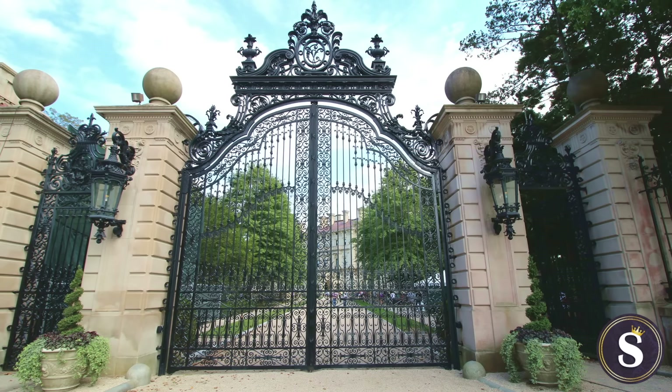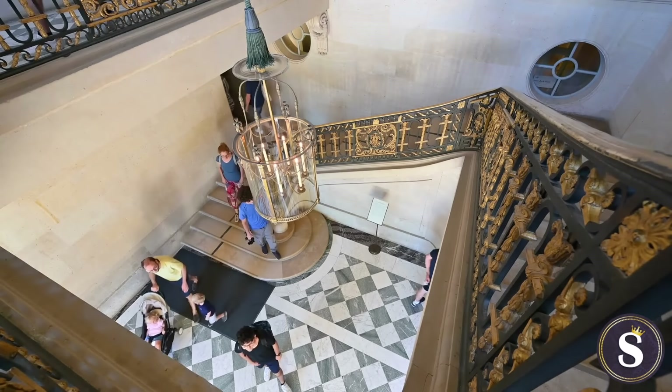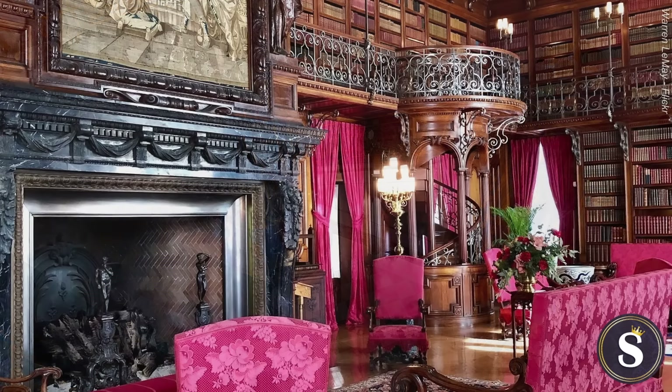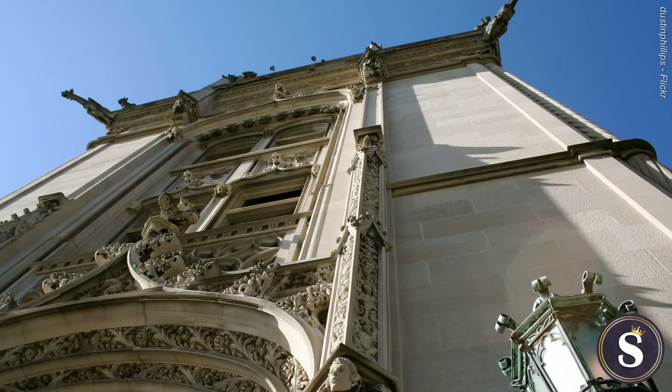Welcome to Schmansee, the place where we talk all things rich, exclusive, and fancy. Today we are taking you back to the Gilded Age, a period so few know much about, but one surrounded by much fascination. We figured what better way to learn about this fantastic period than by taking you on a tour of some of the most decadent and most authentic Gilded Age mansions that stood the test of time.